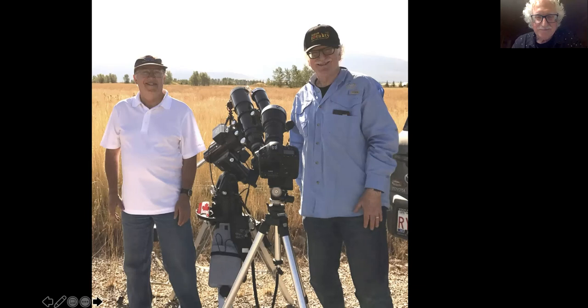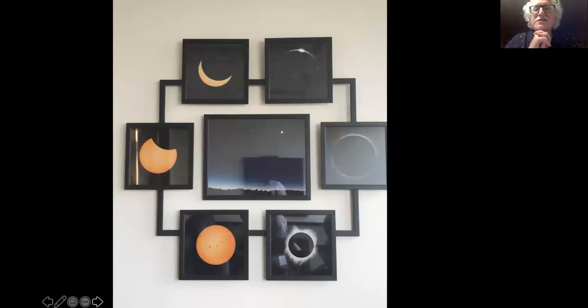This is what I did with my eclipse images — it's hanging in the conference room of what used to be my pre-COVID office. The center picture is the wide angle view of the eclipse with the foreground. And I started with the moon — first contact, getting close to the crescent, here's the diamond ring effect, the prominences, and there's the corona. It was a fun thing to try to figure out how to display all these images.